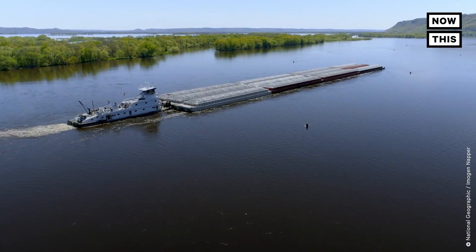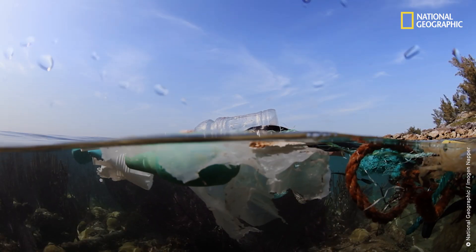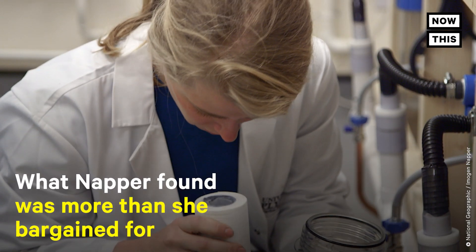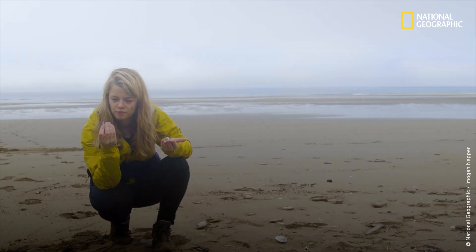Within the Sea to Source project, we looked at how a major river system can potentially be a conveyor belt for plastic going out to sea. I've been best described as a plastic detective. My role within the Sea to Source team was to investigate plastic in the air, in the water, and in the sediment. It can be really interesting and confusing to know that plastic can get into our environment in loads of ways that we wouldn't always typically consider.